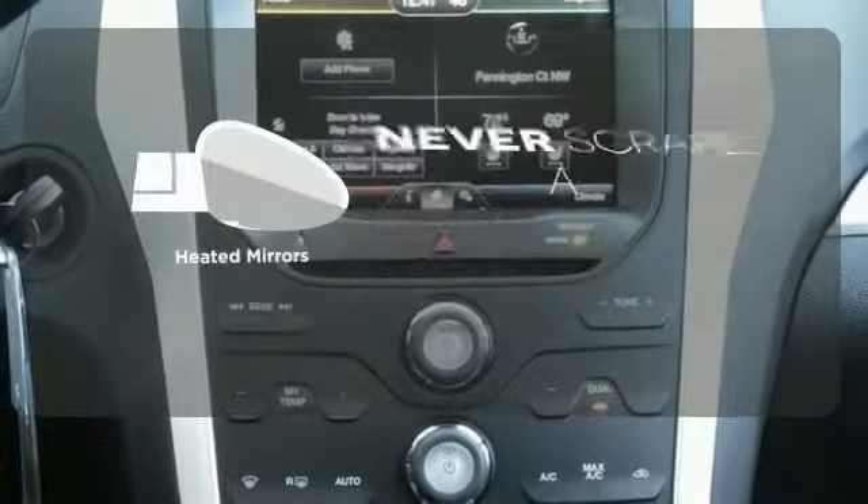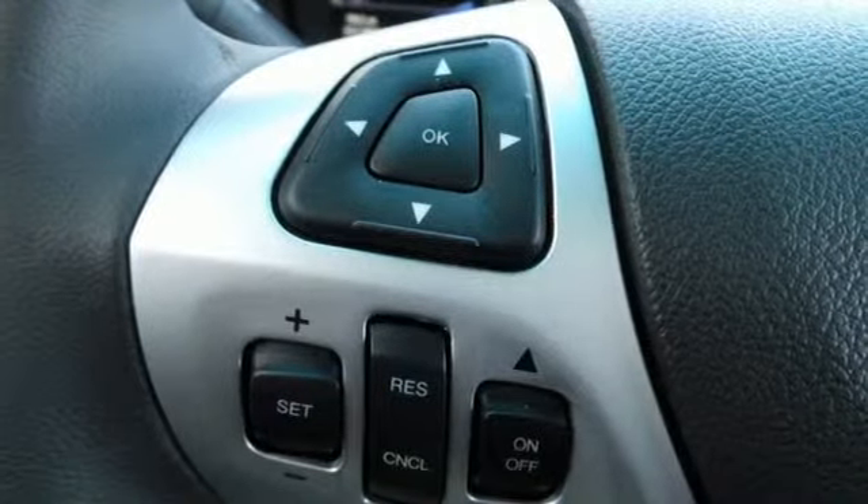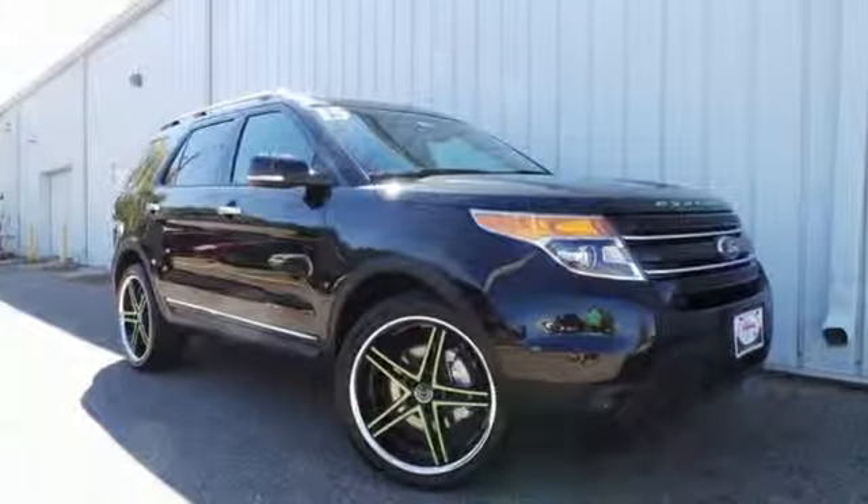Heated mirrors means never worrying about ice obstructing your view. Hit the road in this well-equipped Explorer. Come see it for yourself before it's gone.